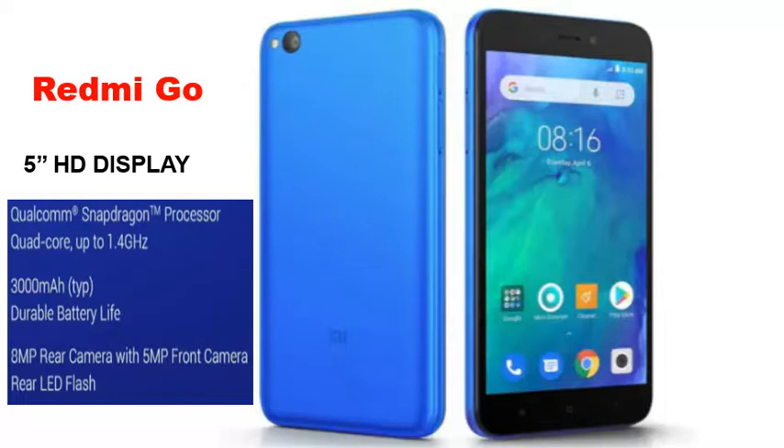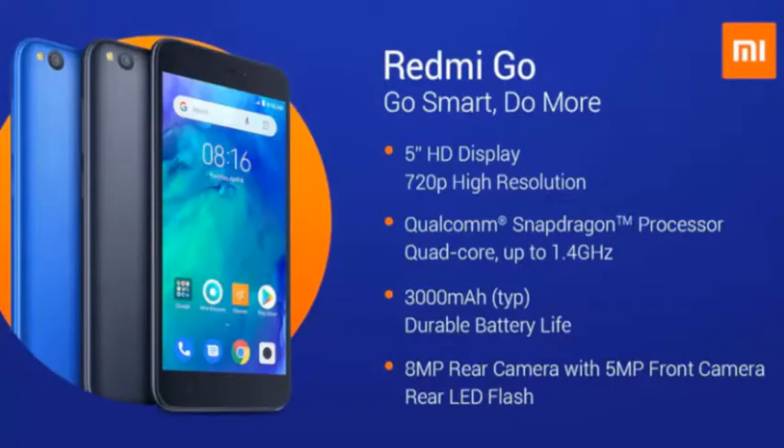According to the company, the phone features a 5-inch HD screen and is powered by an unspecified quad-core Qualcomm Snapdragon processor. Separately, a leak claimed that the processor is Qualcomm's entry-level Snapdragon 425 SoC. There is no word on the release date or the pricing at this moment.